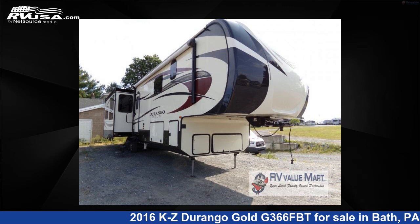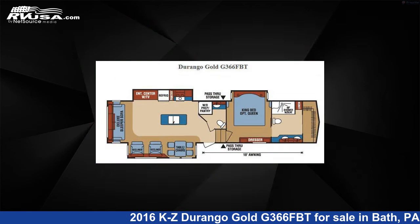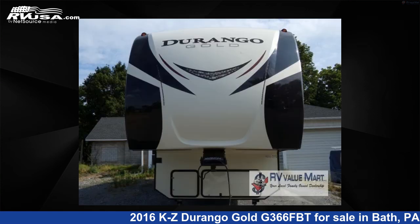This 2016 KZ Durango Gold G366FBT is a fifth-wheel RV. It is located in Bath, Pennsylvania, 18014 and is offered for sale by RV Value Mart.